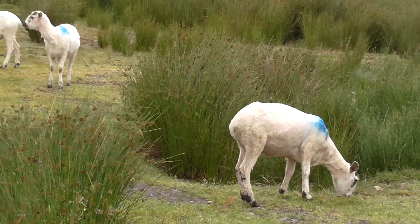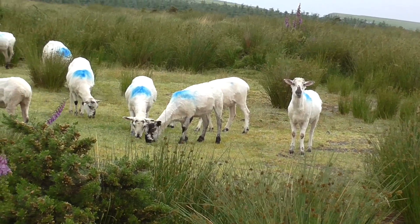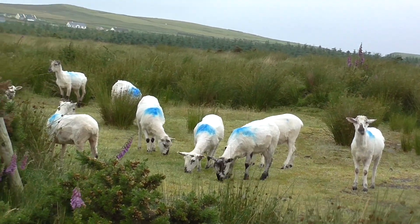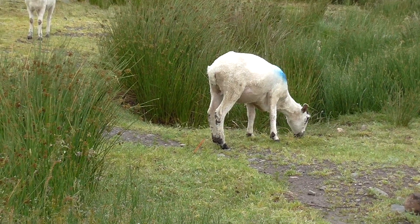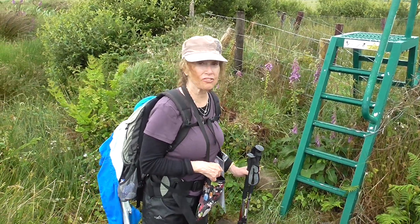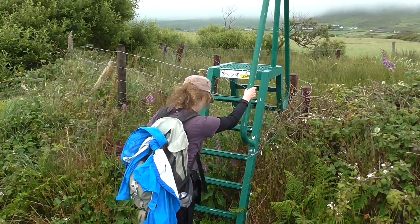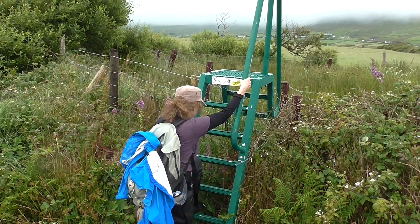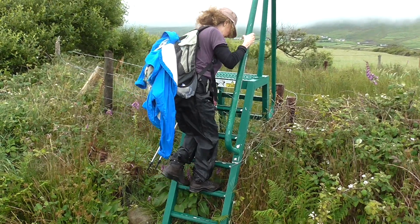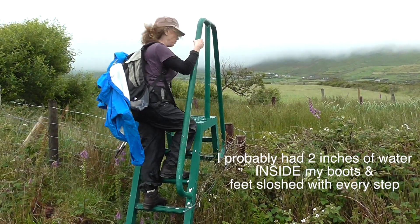We've got a flock here that have already been sheared. Stop eating and back off, silly sheep — they're too busy eating. Last stile for the day, we hope. They're slippery, narrow, and wet. My boots are sopping.